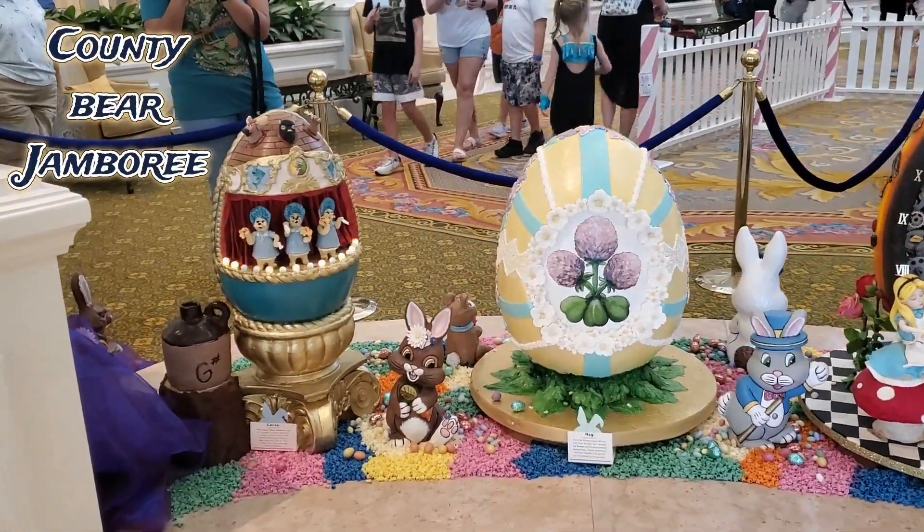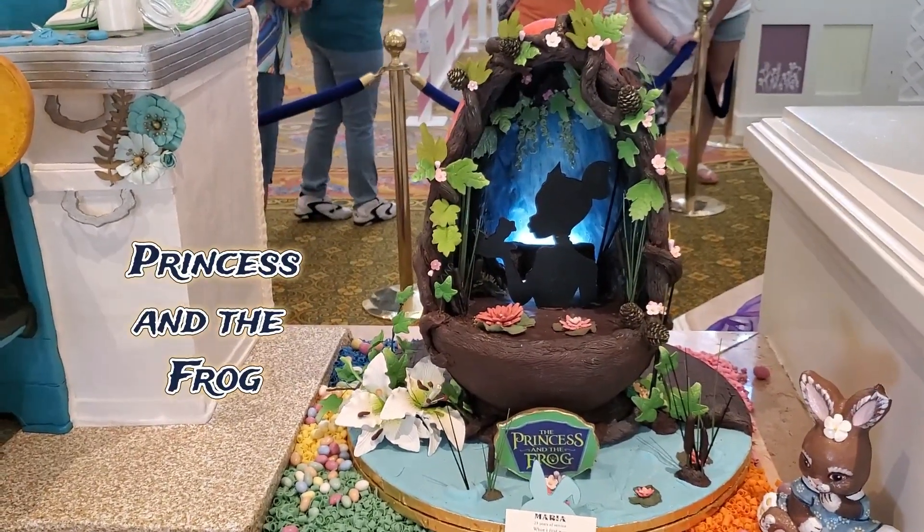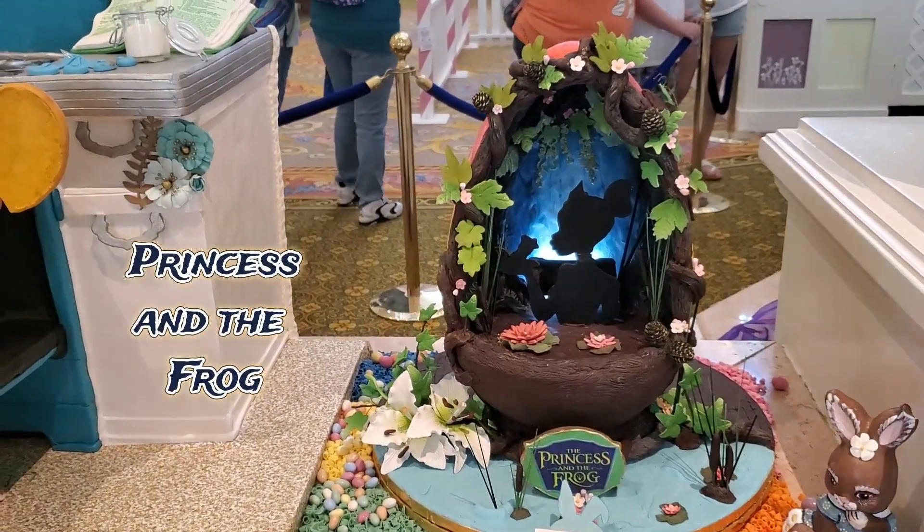Okay, Country Bear fans, here's your egg — it lights up. Tiana's silhouette from The Princess and the Frog is perfect.